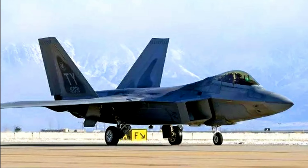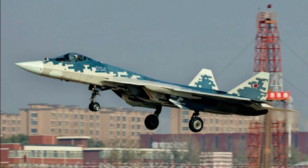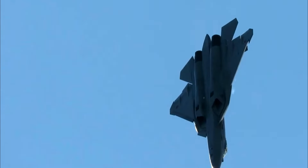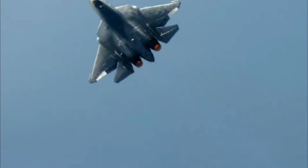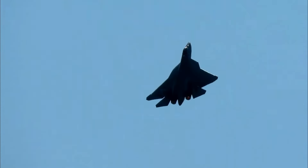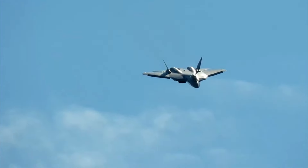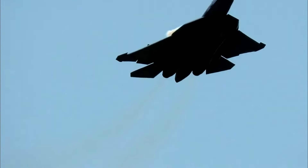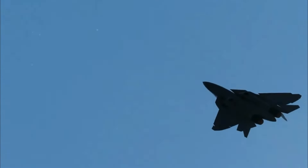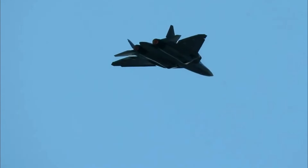Comparing the stealth characteristics of the F-22, F-35, and Su-57 reveals not only technological innovations but also strategic differences in their approaches to invisibility. The F-22 Raptor, with its astonishing radar cross-section (RCS) of just 0.0005 square meters, represents the pinnacle of stealth technology. Its sophisticated geometry and flat surfaces are specifically designed to minimize radar wave reflection, making it nearly invisible to enemy detection systems.